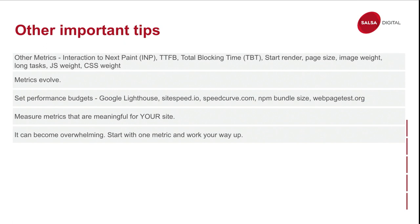I really like webpagetest.org because it allows you to run experiments without changing a line of code. You scan your site and then simulate how it would perform by preloading all your JavaScript, for example — it's just a click of a button. You want to measure metrics that are important for your site; not all metrics will be important for all sites. Start with one metric and work your way up before tackling another one, unless you have a big team.